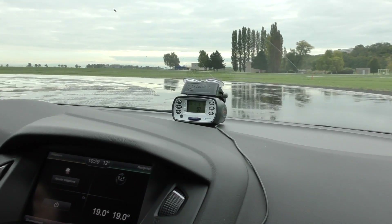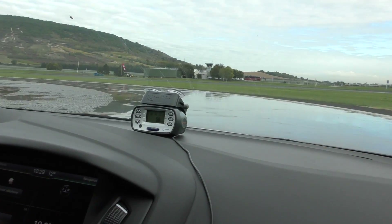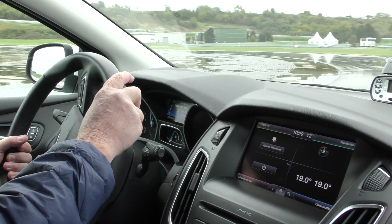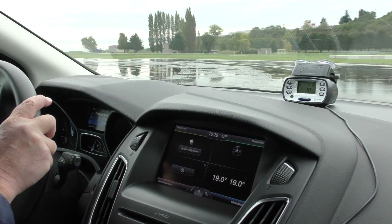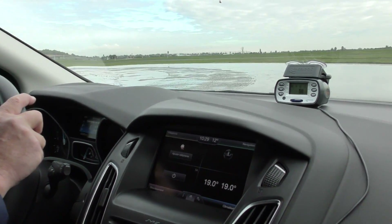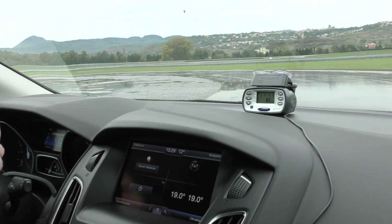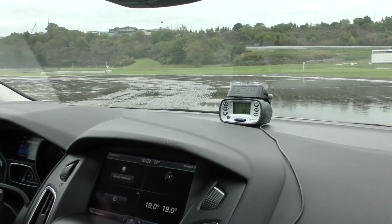60 kilometres an hour, pretty much every time — there we go. But the really interesting thing is that although we're getting understeer, the car still feels quite balanced. We're not having a lot of breakaway at the back. So this car's tyres are worn — they are still legal, but just above the legal limit — and this circuit is particularly damp. So I think now we need to go in and try it against the brand new budget tyre. Remember the number: 60 kilometres an hour.